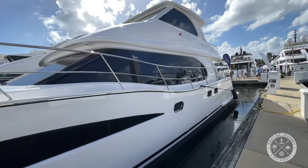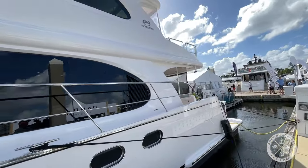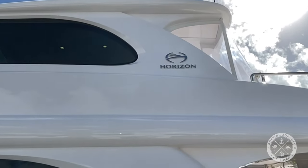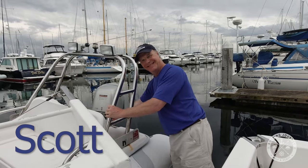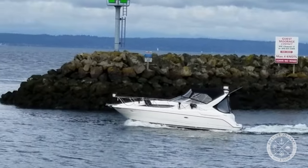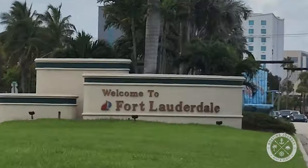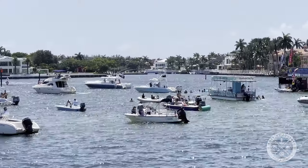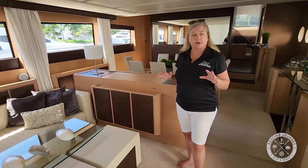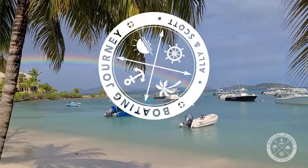As we get ready for the Miami Boat Show coming next week, I thought I'd take you on one last quick tour from the 2023 Fort Lauderdale Boat Show — the 2023 Horizon PC-52 Power Cat. Welcome to Boating Journey. I'm Scott at She's Alley. We own two boats in the Pacific Northwest, but have recently found ourselves boatless after moving to Southern Florida. We moved to be closer to different boating opportunities in the Caribbean, our favorite boating destination. Our goals are to explore the Florida waters, bring you some new boat tours, and hopefully find our next boat. So come along and follow us on our boating journey.